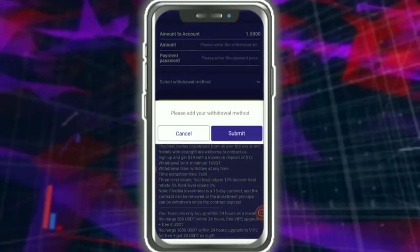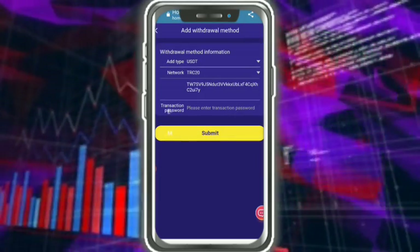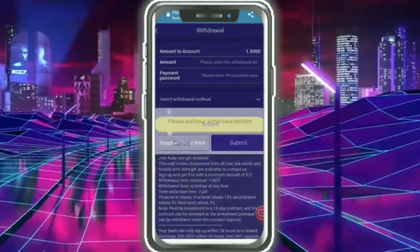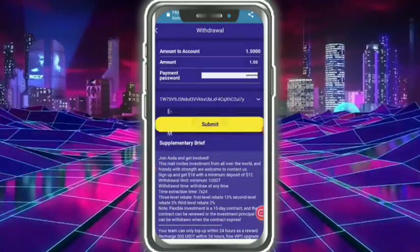First of all, add your wallet address before withdrawal. Tap on the address field, enter the password and details, then tap submit. My wallet address is successfully added. Then enter the withdrawal amount and payment password, tap submit — application withdrawal is successful.